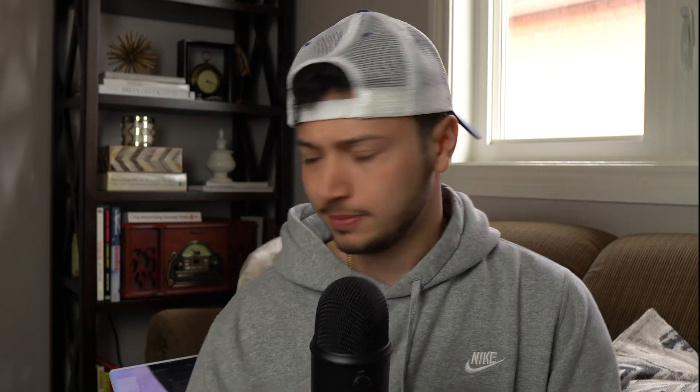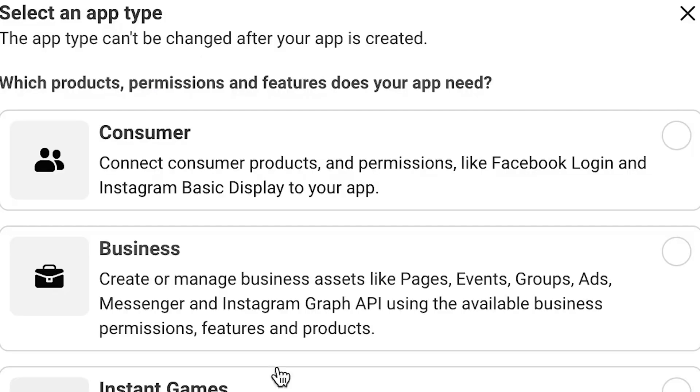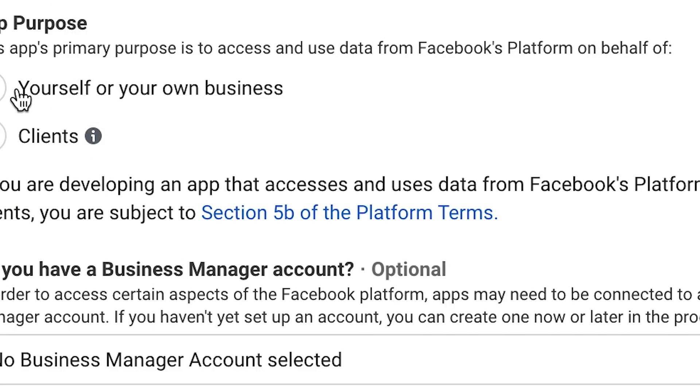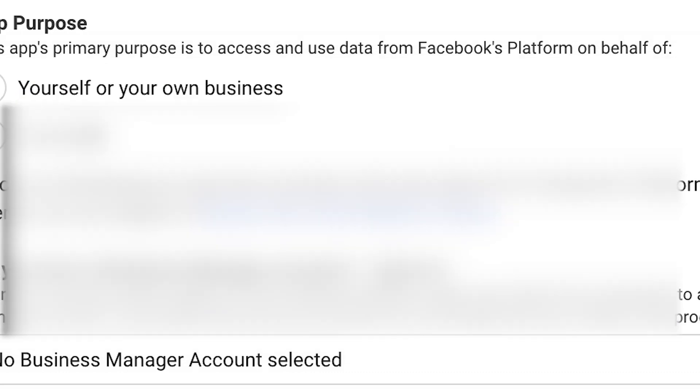The first step is to go to the Facebook developer website at developers.facebook.com — I'll leave a link in the description. In the top right corner you'll see 'My Apps.' You're going to want to create an app and make sure you select the right Business Manager to attach it to. This doesn't mean you're actually building an app — it's essentially a dummy app so that Facebook thinks you have an app in progress. This is completely legal; the Facebook rep himself told me this.